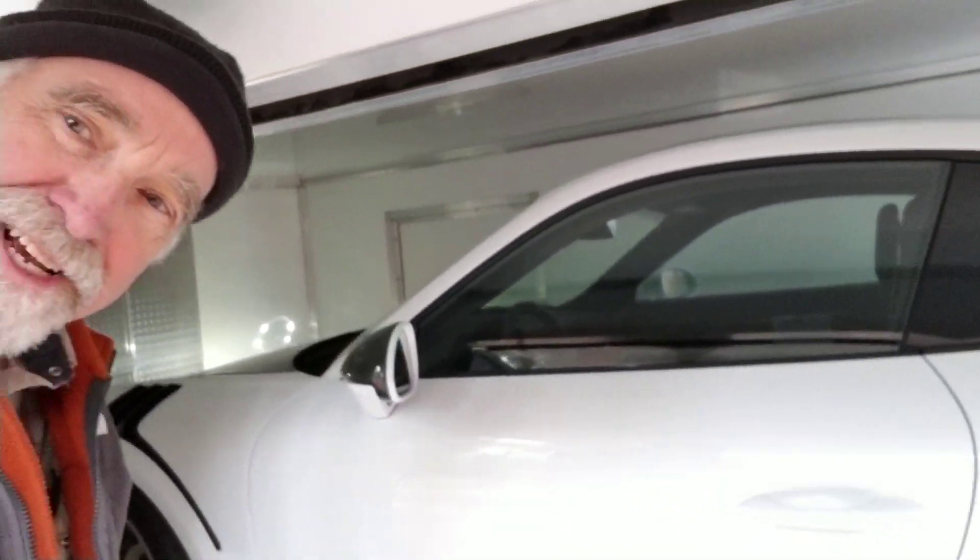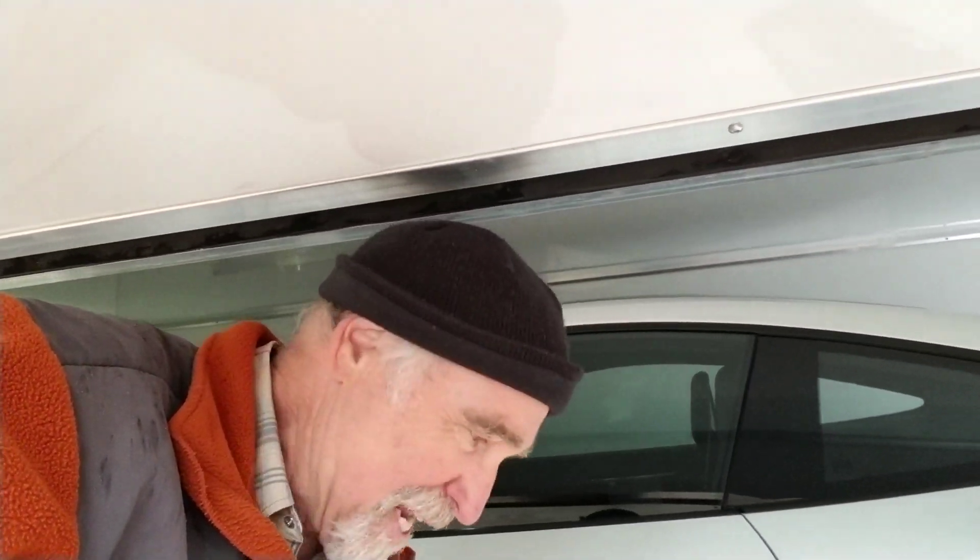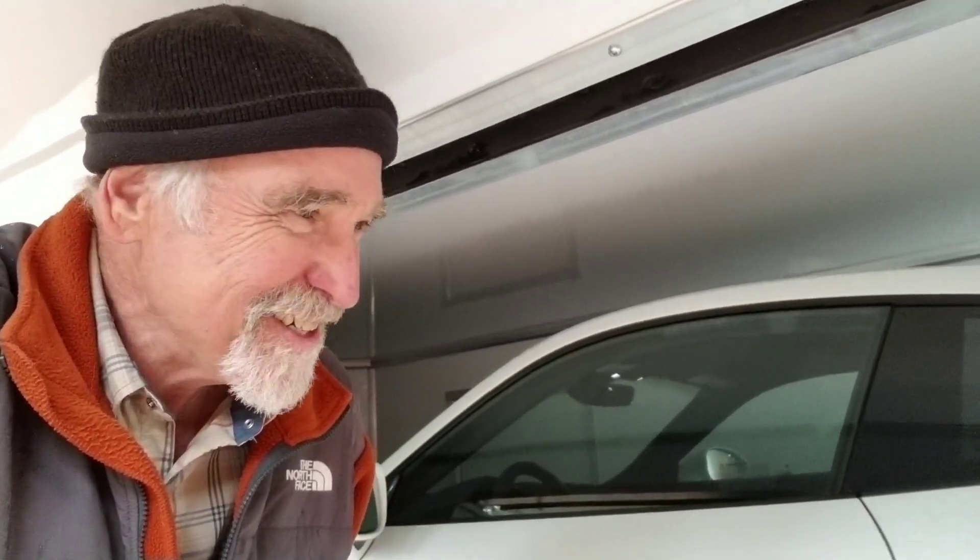I really haven't driven it much yet. The nice thing about this trailer is it comes with its own little rain canopy. I haven't driven it yet but I'm looking forward to it. Let me tell you, it's hard to wait — like Christmas morning. I'm happy.